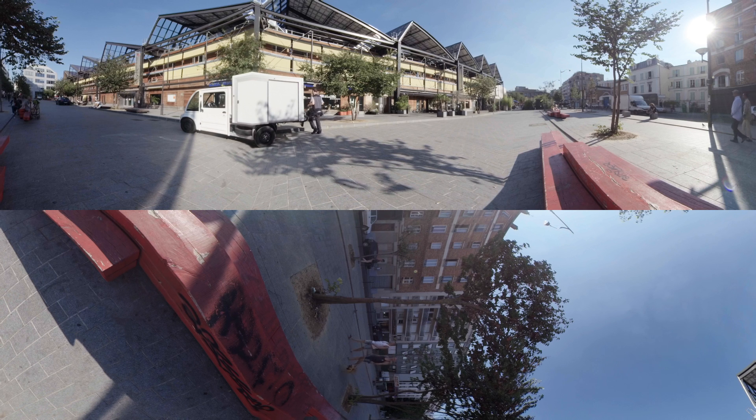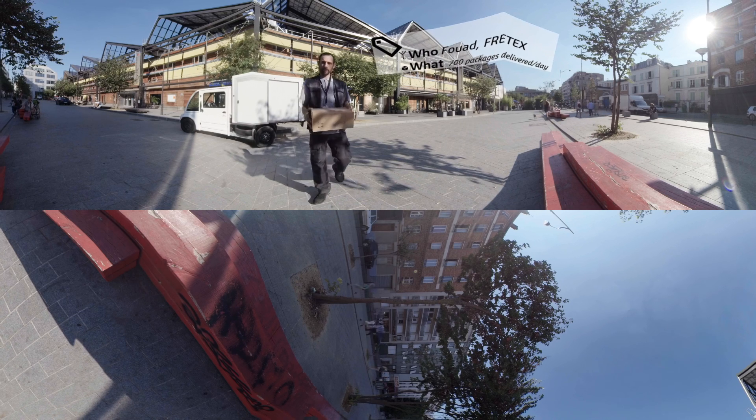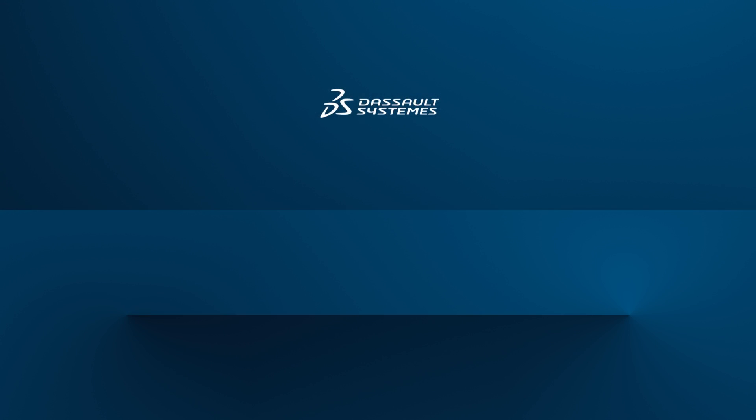Now, when you see a delivery guy driving a Pixel, you'll know how his vehicle was designed. You'll be able to share your VR experience with those who came up with the solution, because now you're part of the XYT community.